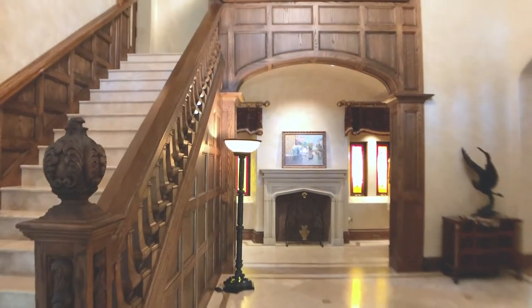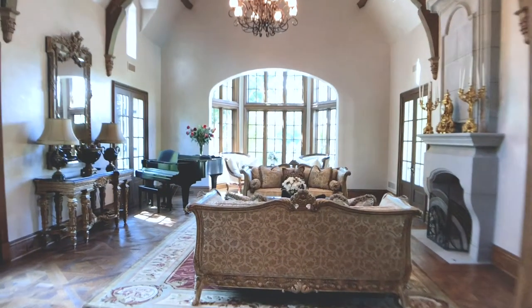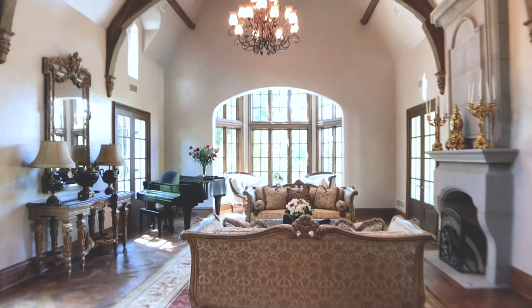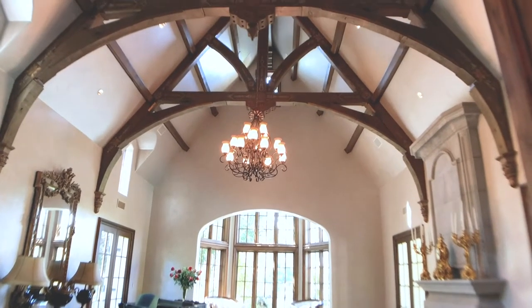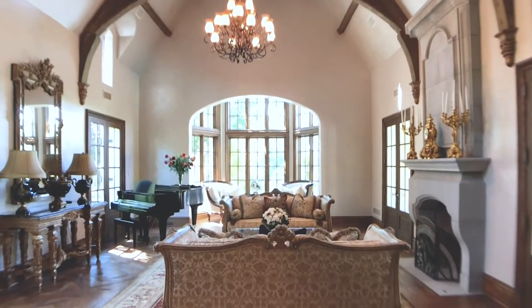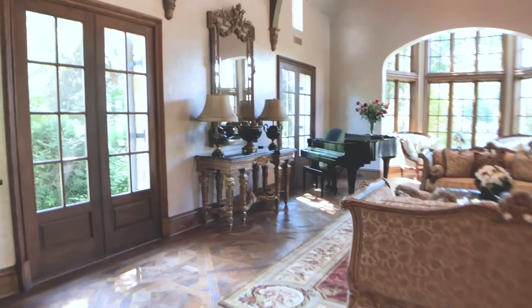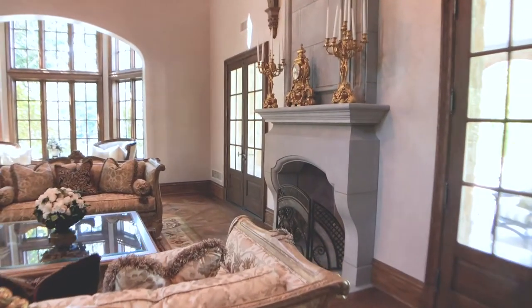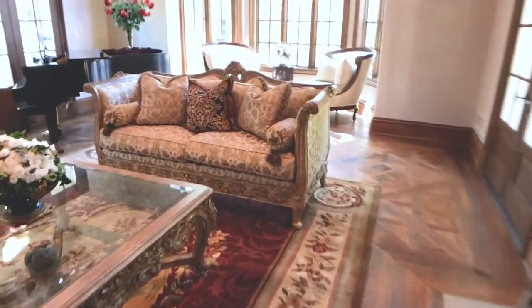We're going to start off in the formal morning room. This may very well be the most beautiful room in Plano. Absolutely exquisite. This room has been professionally designed. The scale is perfect, the view spectacular. When we come in, we're going to come into a room that has facing sofas, which are wonderful for parlors, morning rooms, and formal areas.